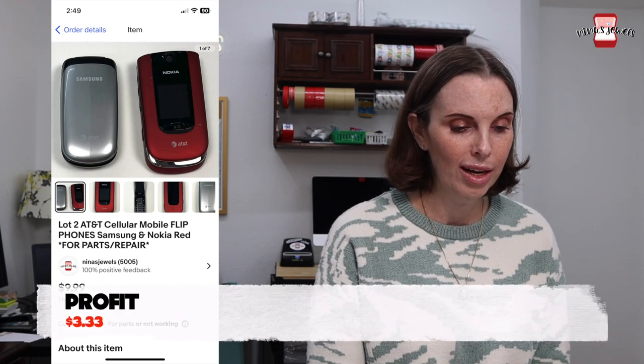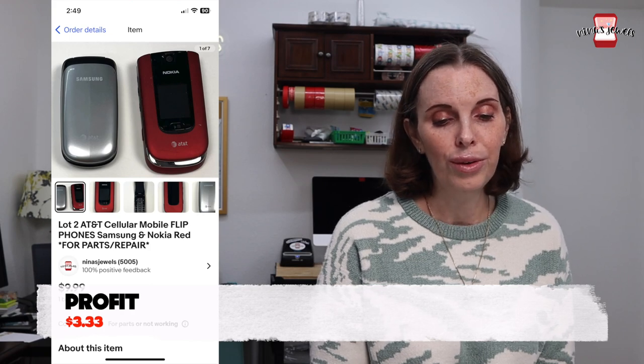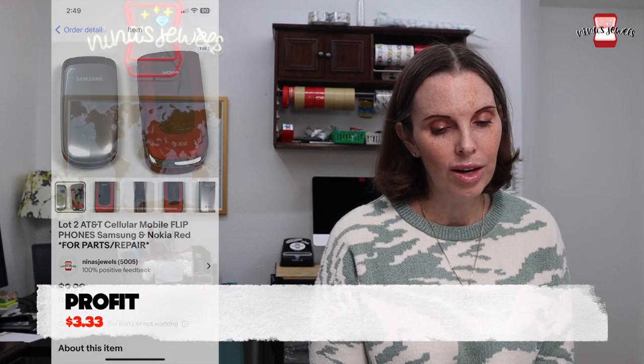Next up was another item from that storage unit — a lot of two flip phones. One was Samsung and one was Nokia. These were also for parts or repair; we did not know if they worked. We paid $1.16 and they sold for $9.99 on auction.